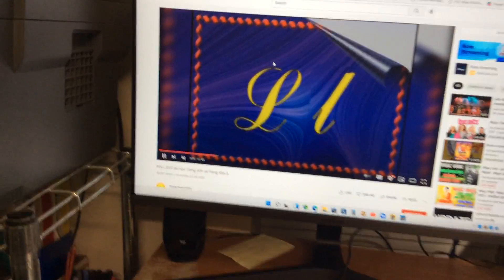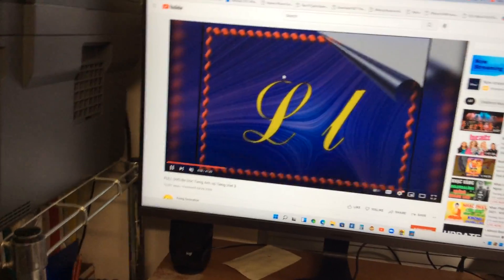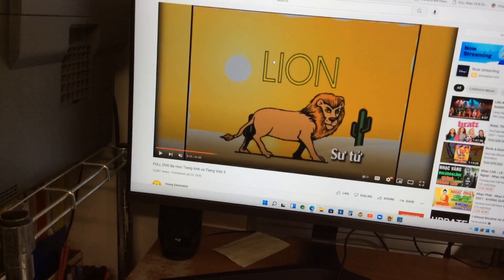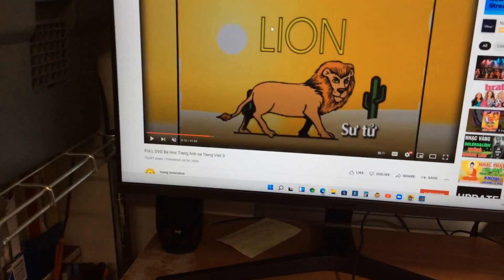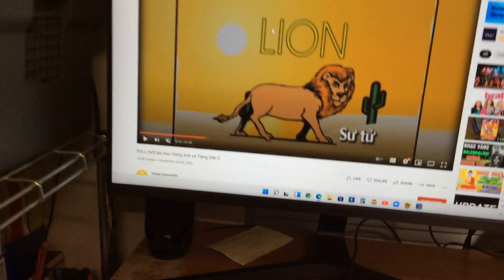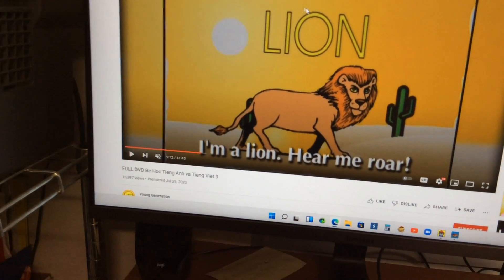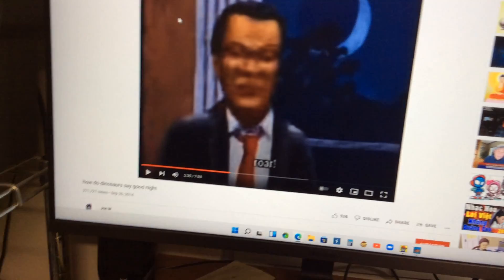The letter L says 'L' as in lion. A lion goes to the zoo, and in the forest, into the jungle. I'm a lion — hear me roar! It sounds like a lion.